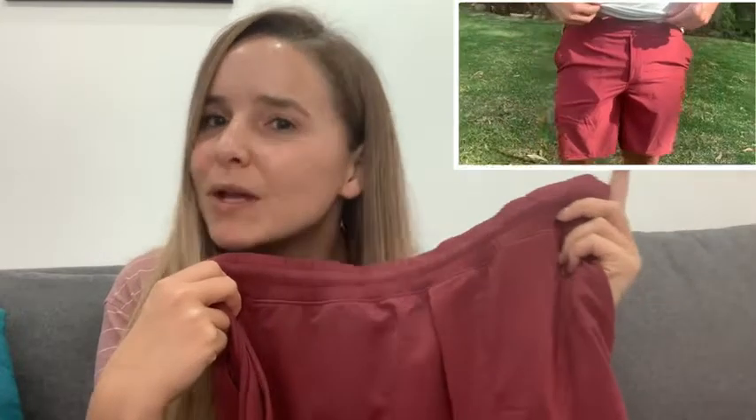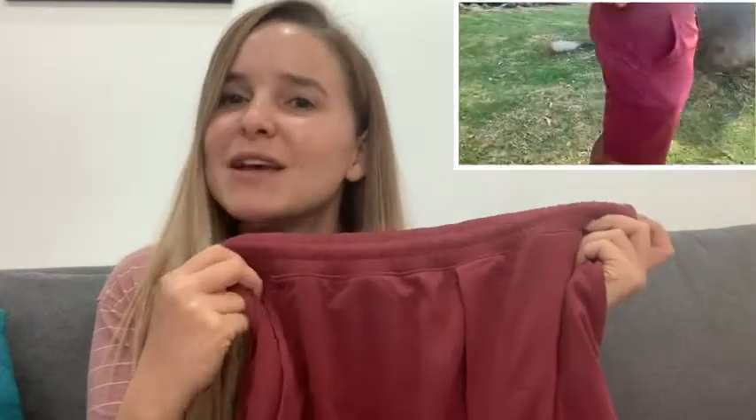Hi, it's Kirsten from WTI. I personally love all Lululemon clothing, but my husband was a little skeptical when I bought him these shorts. But after trying them just one time, he was hooked. Let me show you why.